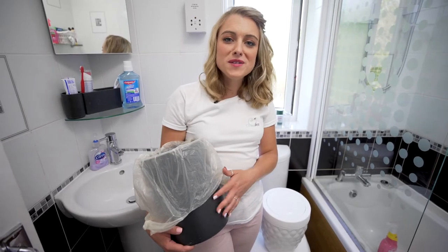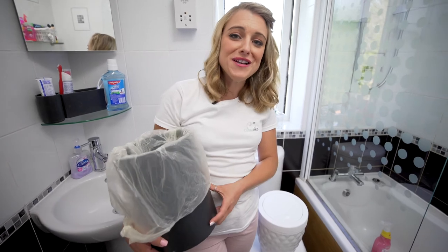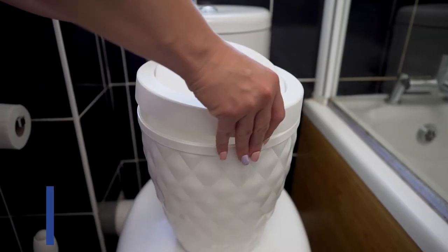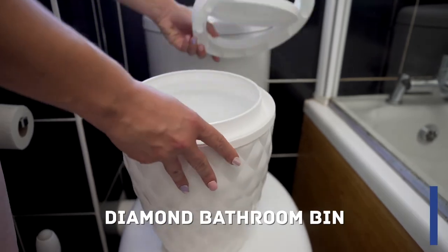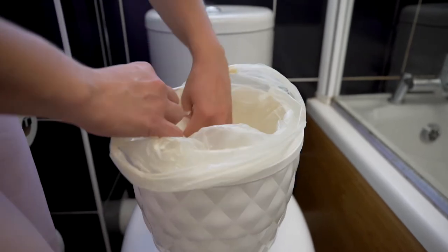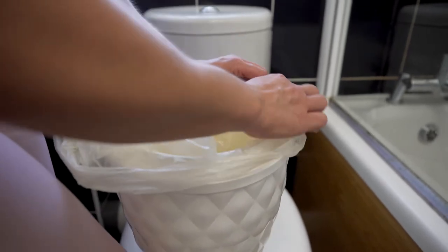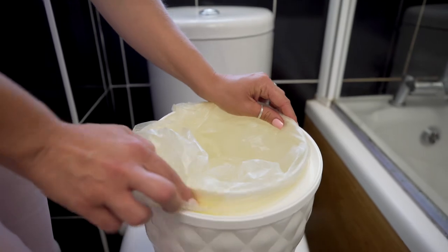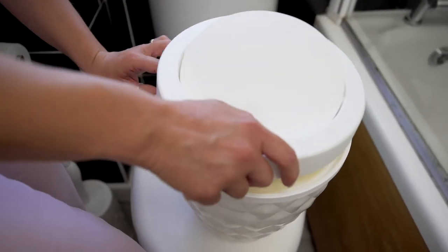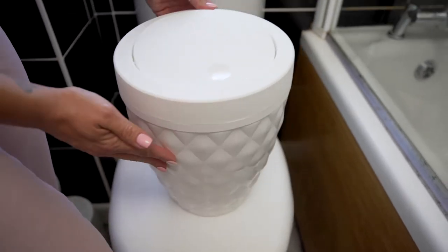Every bathroom needs a bin and some of them can look really messy but just check this one out. You take the lid off and then pop the bag in and it's got these nifty little areas to hide your bag away. Pop the lid on and there we go.